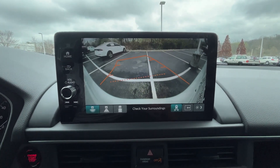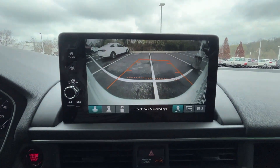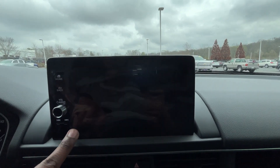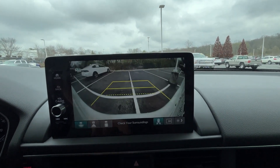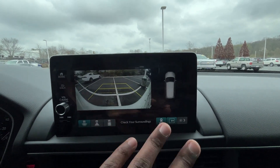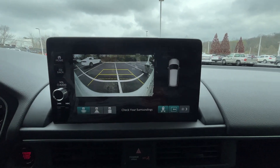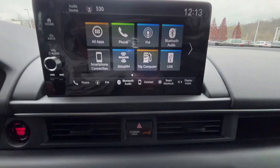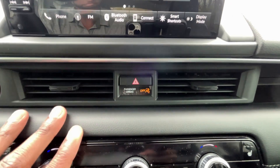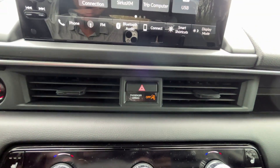There's the backup camera, and the guidelines follow you as you turn the steering wheel. You also have the multi-view so you can get closer depending on what you're doing. You can also bring up your sensors. Hazards are down here in the middle — I'm glad it's there, but it's small enough that it's out of the way.